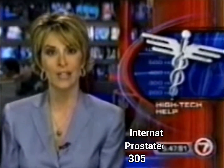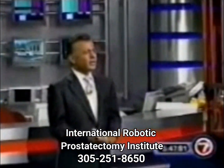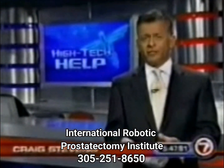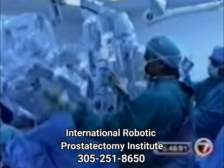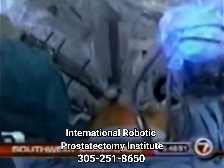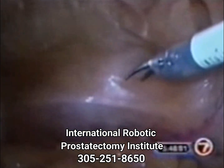A South Florida surgeon is teaming up with a robot to treat prostate cancer patients. Craig Stevens at the news desk has the details on this high-tech surgery. Surgeons in South Florida are getting some high-tech help to perform surgery in a very sensitive area. It looks like something out of a sci-fi movie, but it's very real and it's a lifesaver. It's known as the Da Vinci Surgical System, a robotic surgical machine being used at Jackson South Community Hospital to perform robotic radical prostatectomy.